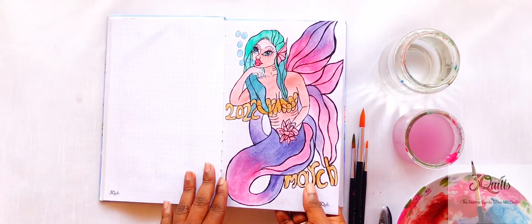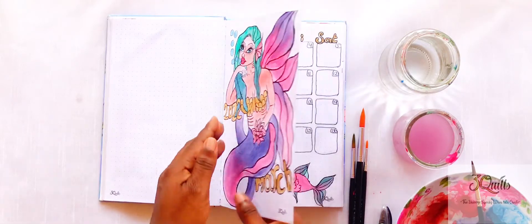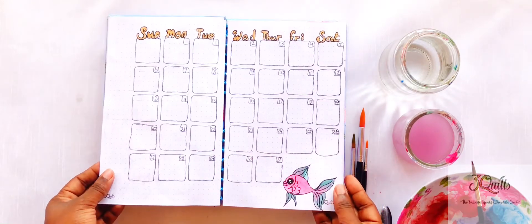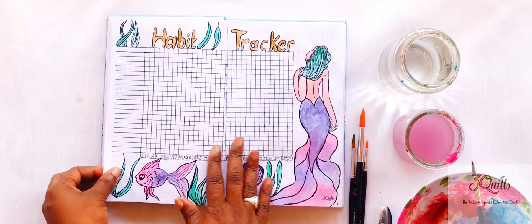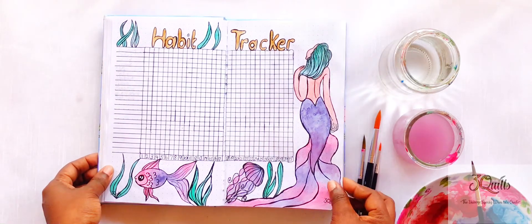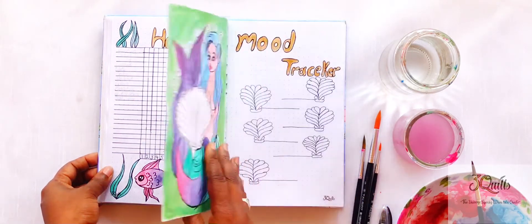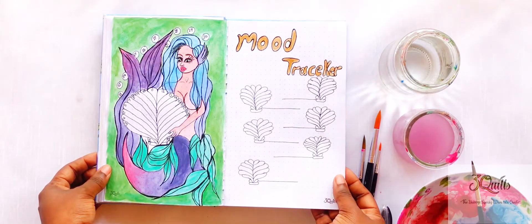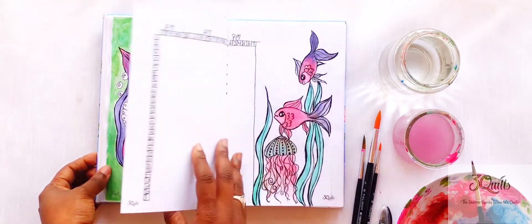So Quillers, I hope you guys enjoyed this bullet journal setup of mine and feel free to recreate it or do your own thing. Like I always say, it doesn't have to be this elaborate — just do a bullet journal and it can be so effective in monitoring anything you want in your life. It's very soothing and so calming.